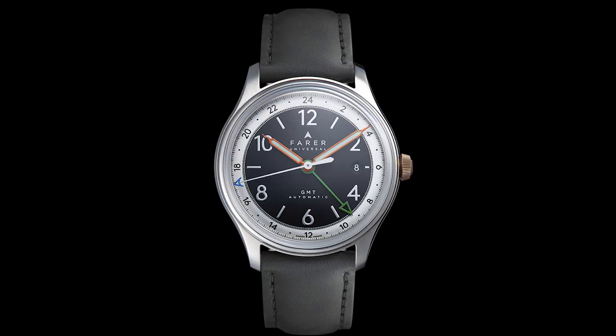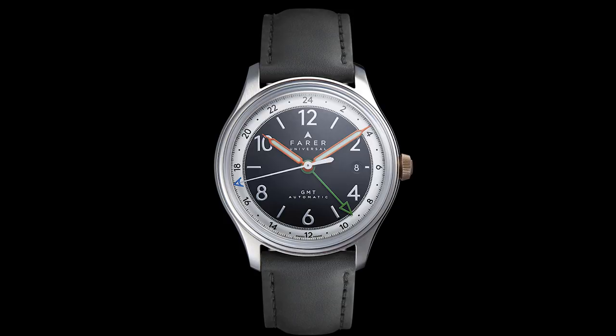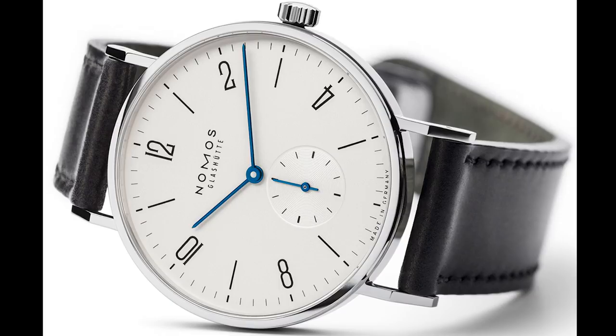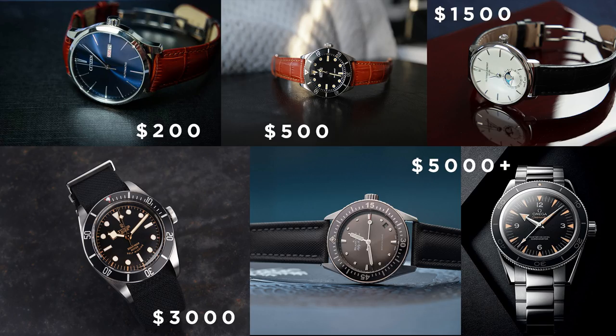The last watch in this price range is the Nomos Tangente — a fantastic watch with the Nomos in-house movement. It's probably one of the better Bauhaus watches you can get in this price range, and Nomos overall makes amazing watches. You get a lot of watch for your money when you buy Nomos. If you're looking for an extremely nicely finished watch under $2,000, you can't go wrong with the Nomos Tangente.